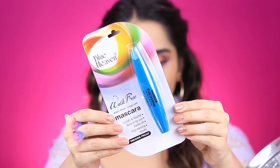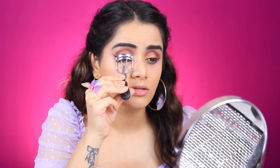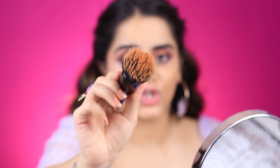Moving on to the mascara — I have a Blue Heaven mascara for that. This cost me 125 rupees. My eyelashes are clumping together with this mascara; there's no definition, no volume whatsoever. If only I could tell you how frustrated and tired I am of this look already — these products require so much effort and it's just not worth it. Can you see how orange my brush is looking right now? This doesn't look like a foundation; it looks like I've swirled it into some blush.